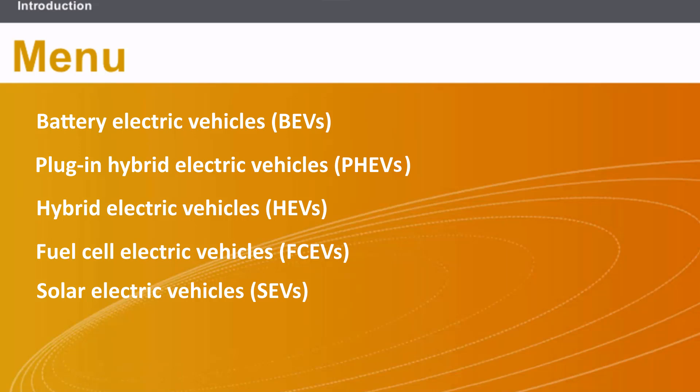This lesson will cover the types of electric vehicles: battery electric vehicles, plug-in hybrid electric vehicles, hybrid electric vehicles, fuel cell electric vehicles, and solar electric vehicles.